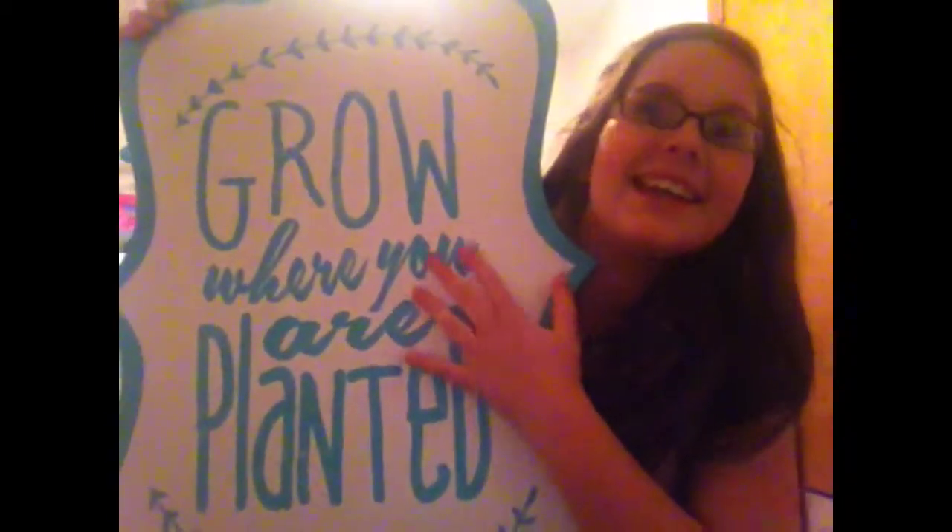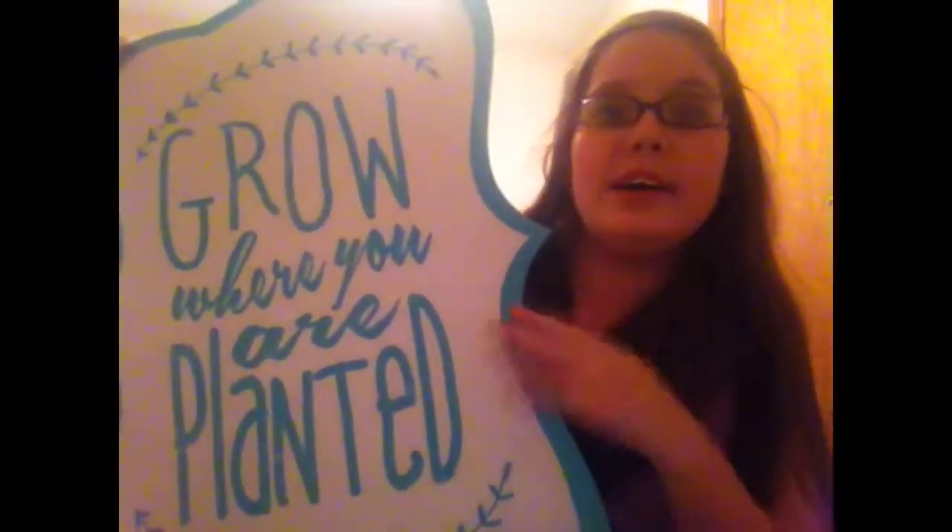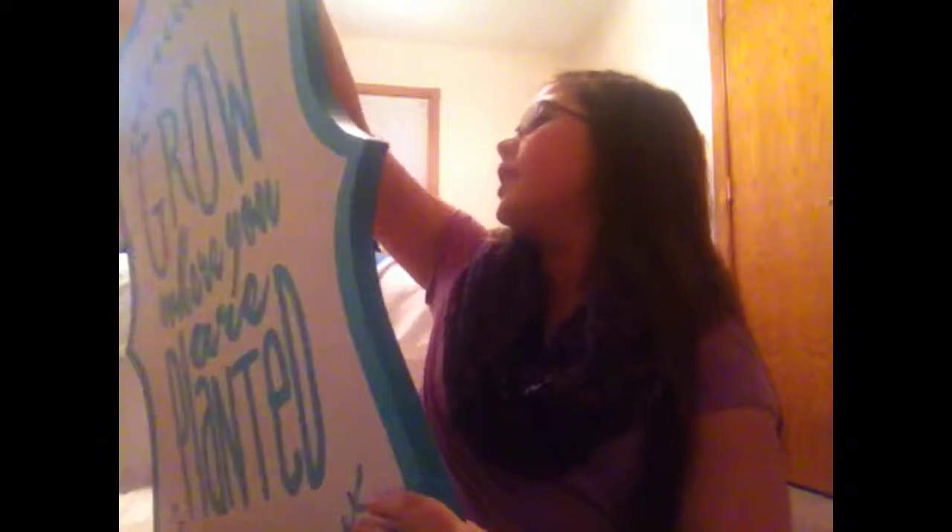Lastly from Hobby Lobby I got this plaque thing that says 'Grow Where You Are Planted.' It was originally $39.99 but I got it on sale for $19.99, so that's good.